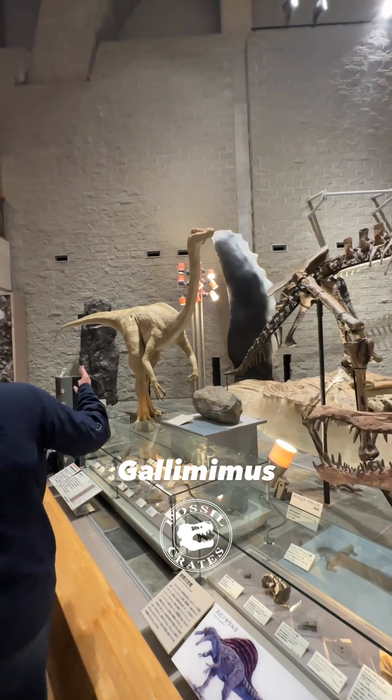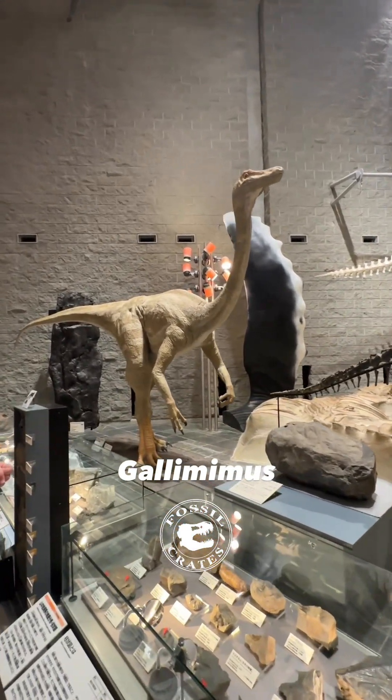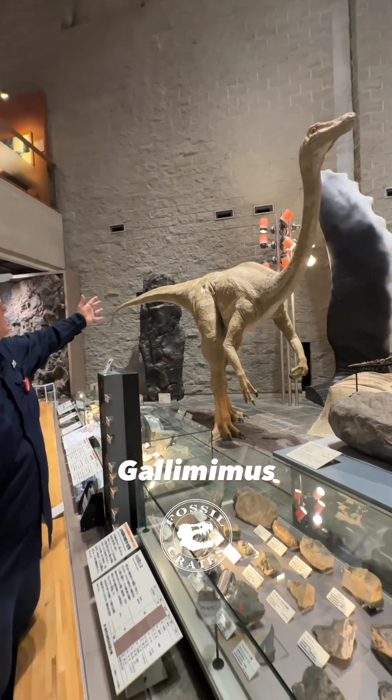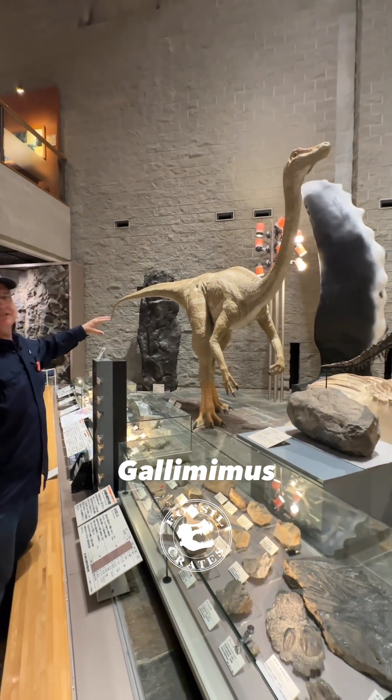And here's this beautiful life restoration. I know it doesn't have feathers — a lot of you are probably going, 'what?' This was made 30 years ago. But what I will tell you is, size-wise, they did a great job of capturing how large this is.